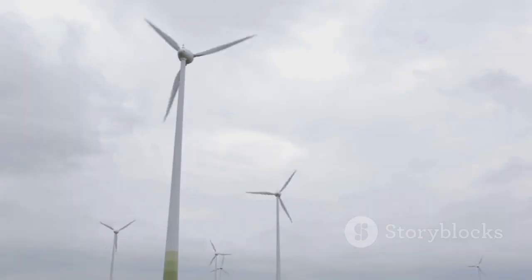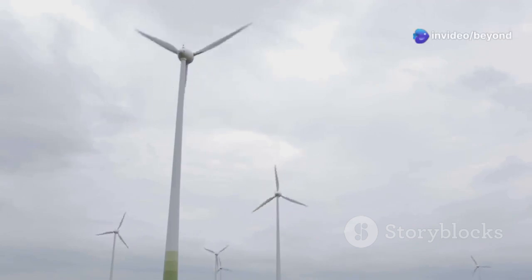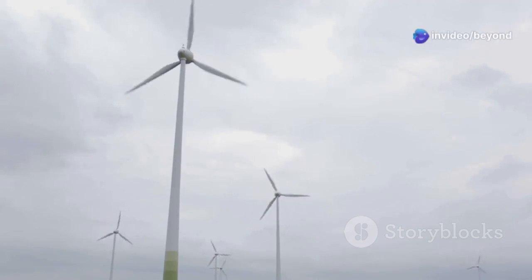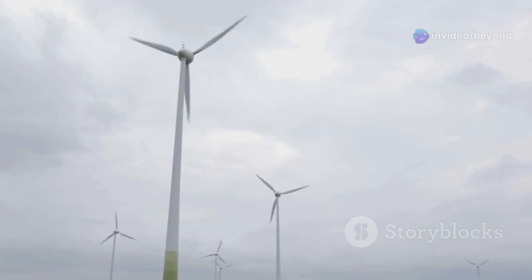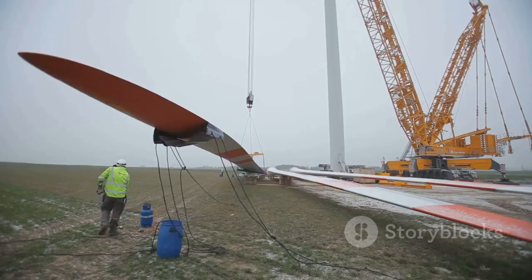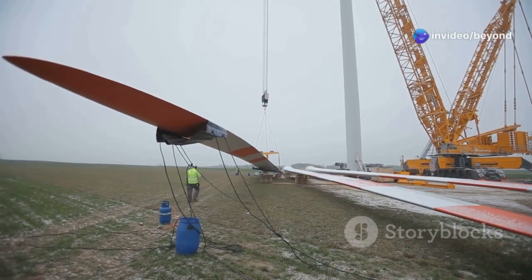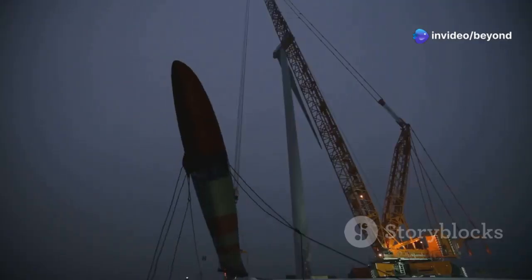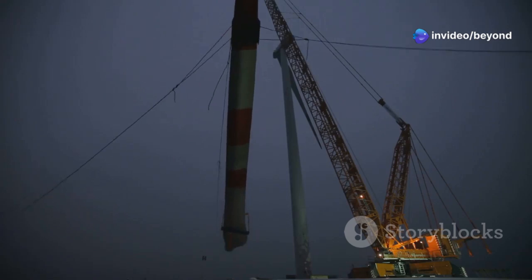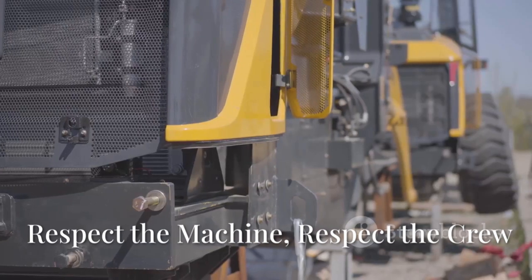These wind turbine components represent a shift towards renewable energy — a crucial step in reducing our carbon footprint and combating climate change. Each turbine installed brings us closer to a sustainable future, and getting them to their destination is a crucial step in that journey. The successful delivery of these parts is not just a logistical achievement — it's a beacon of hope for a cleaner, more sustainable world.